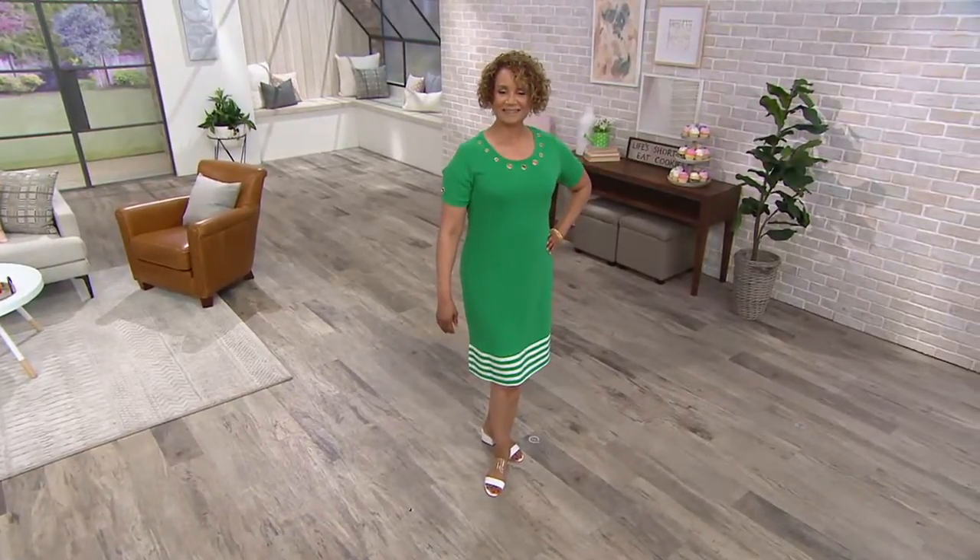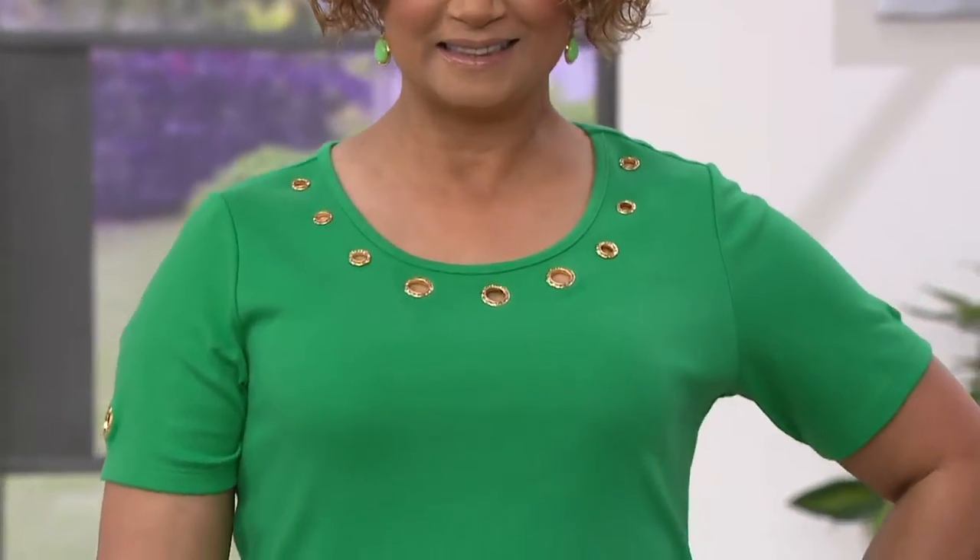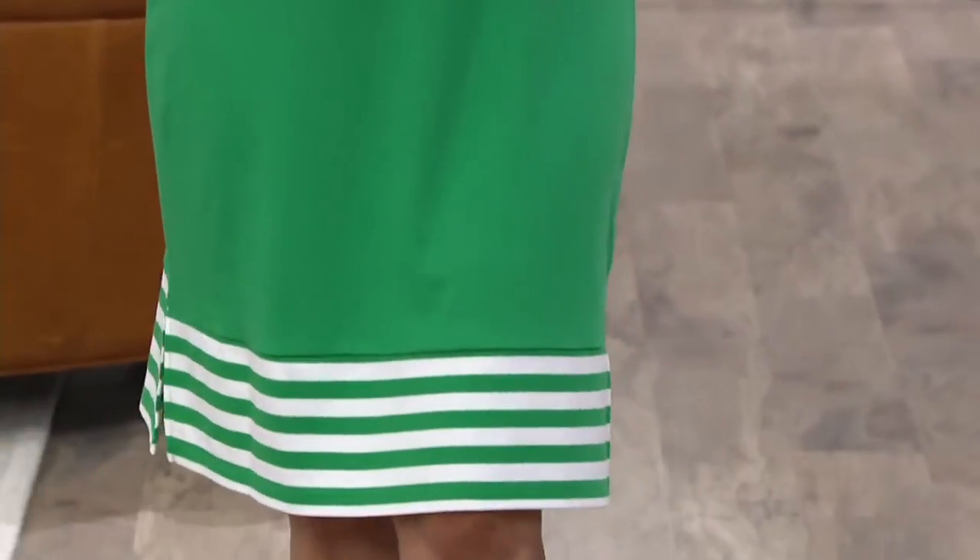It's a short sleeve striped hem knit dress. It is available on easy pay, and for the first time this year it's on free shipping and handling. Both the free shipping and the easy pay expire come midnight.